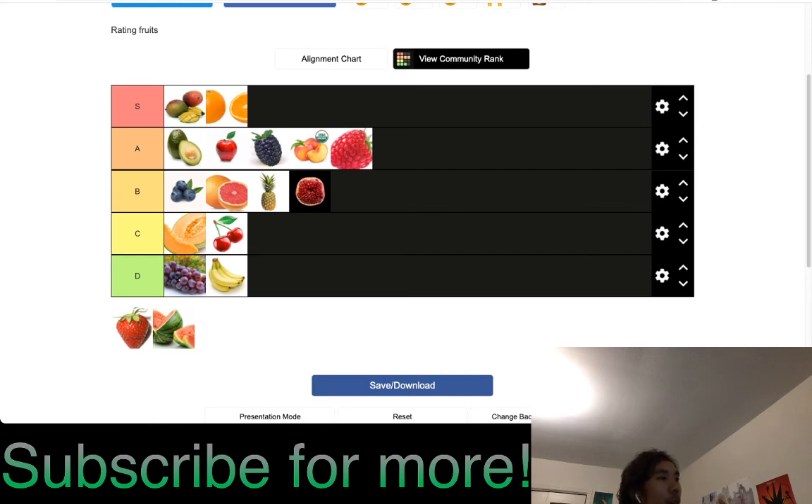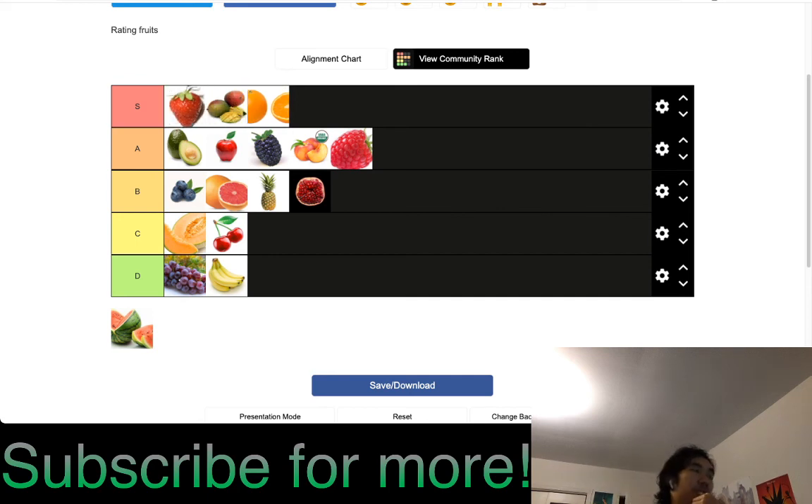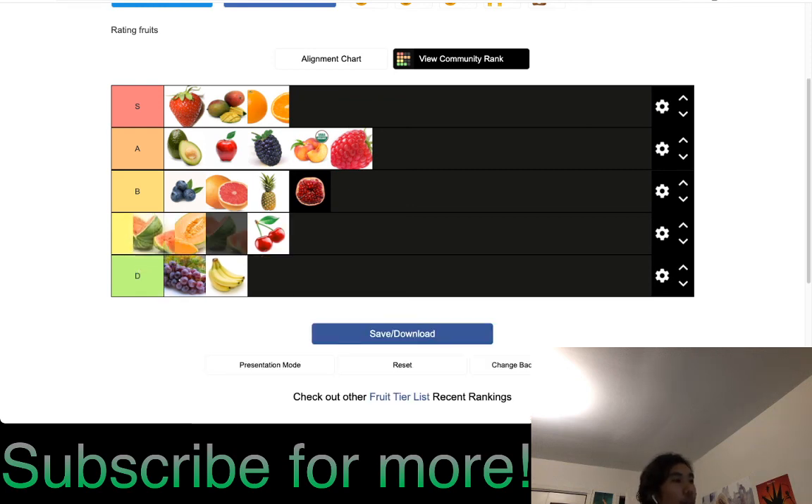Strawberries are S tier — the best of the S tiers, pretty much my favorite fruit. Even though fresh strawberries are a bit inconvenient, I really enjoy them. Strawberry-flavored anything I'm a big fan of. Watermelon is C plus — really good in the summer, especially watermelon drinks, but very inconvenient in terms of overall shape and seeds make it a bit awkward. I'll put cherries there ahead of honeydew.